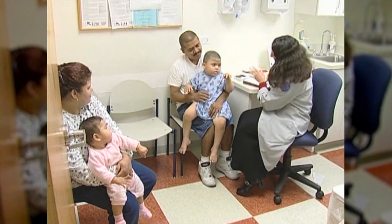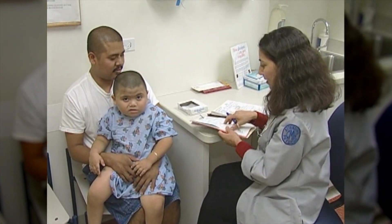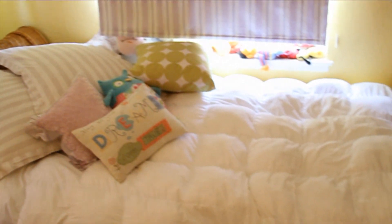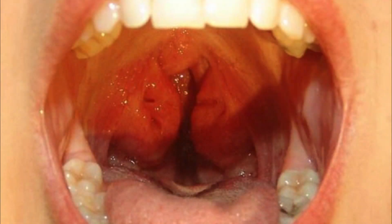Sore throats and strep throat are two common reasons children typically have their tonsils removed, but doctors say those aren't the only reasons. If the tonsils are big, the air is not fully moving through. Sleep medicine doctor Jose Colon says two percent of children have sleep apnea, often caused by enlarged tonsils, which in some cases can make the child snore.